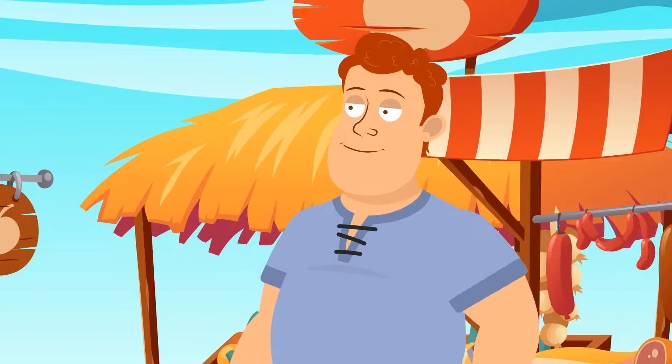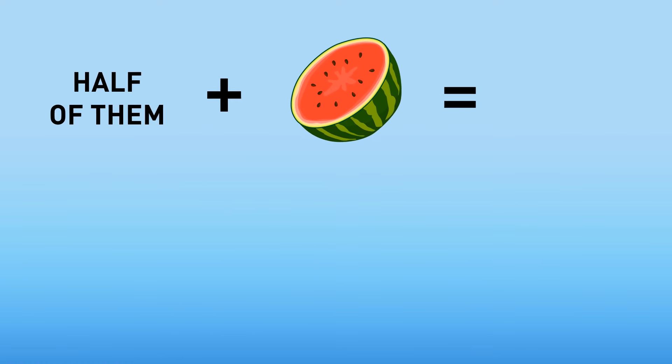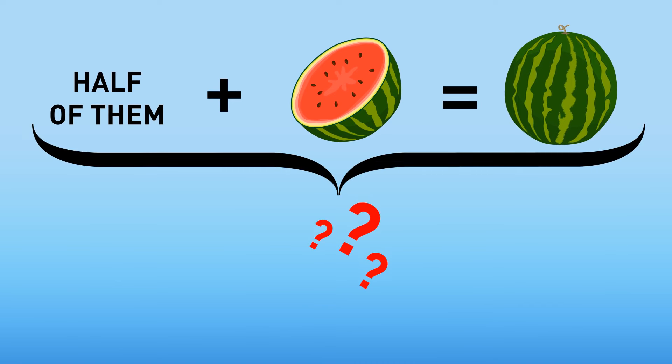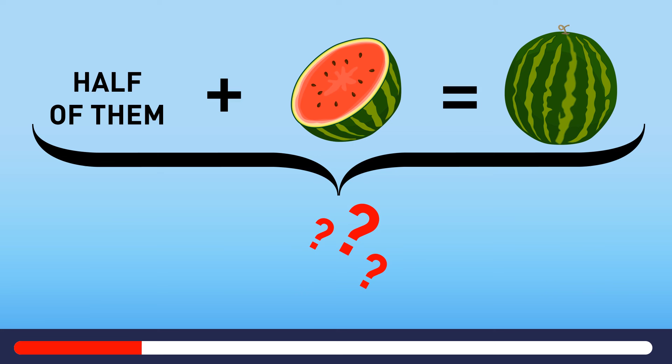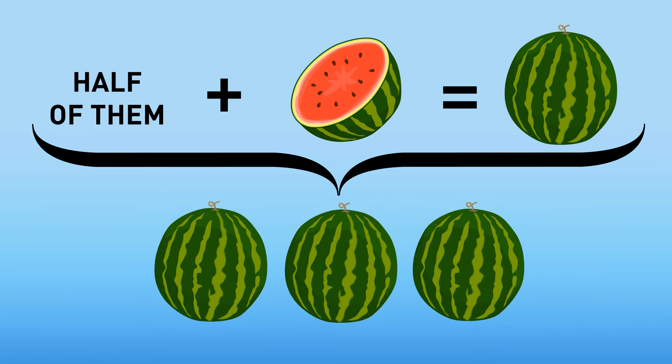A man came to a fruit market to sell watermelons. After he sold half of them and half of a watermelon, he saw he had one watermelon left. How many watermelons did he bring to the market? He came there with three watermelons.